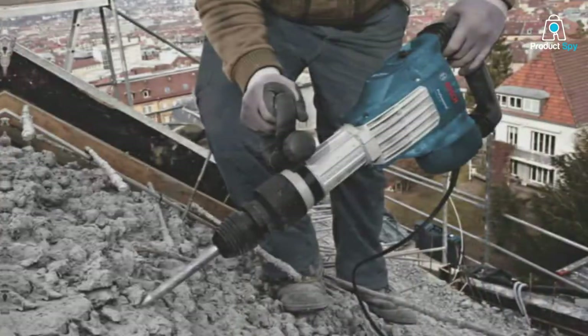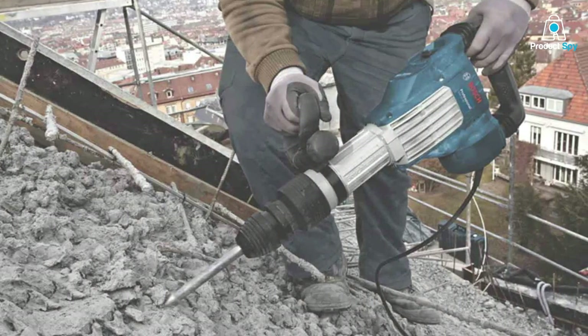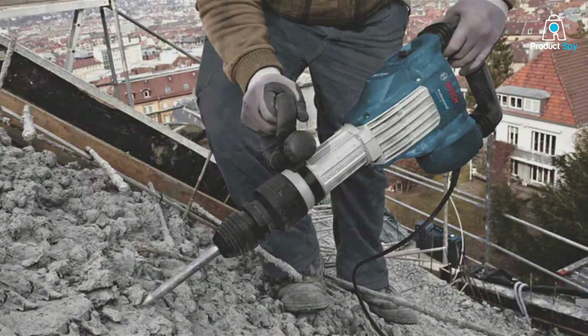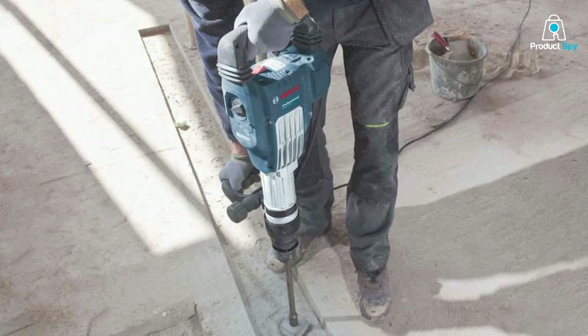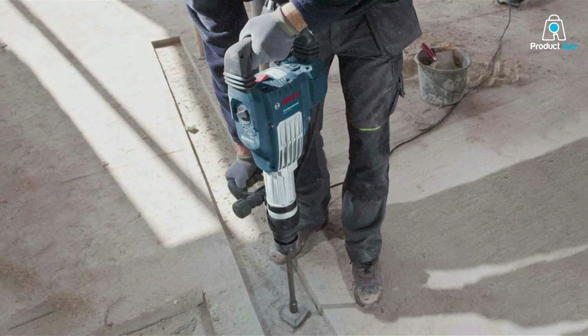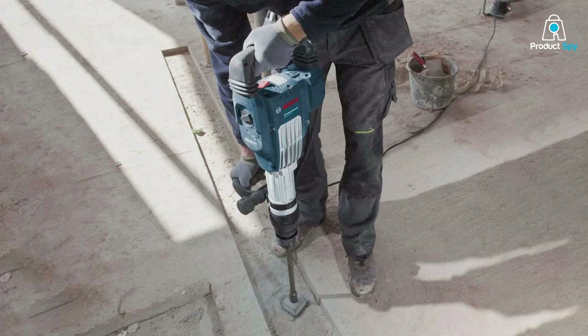A crucial aspect for professionals, durability is a hallmark of this tool, built to endure continuous use under harsh conditions without faltering. Its powerful motor and variable speed control are complemented by its professional-grade specifications, making it a formidable tool for any demolition scenario, from residential renovations to large-scale construction projects.